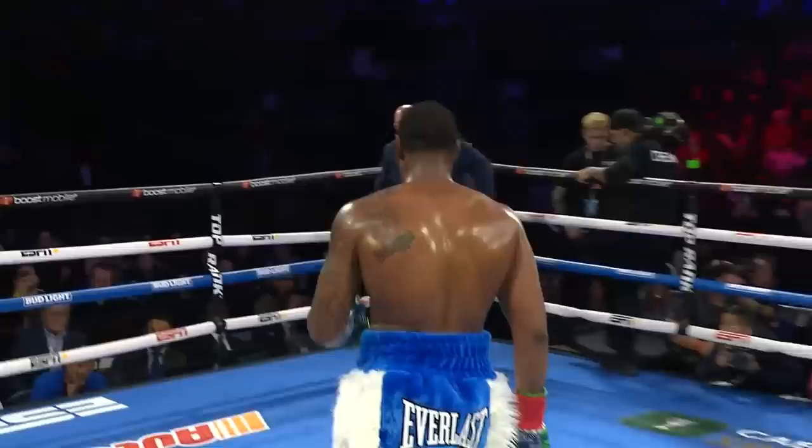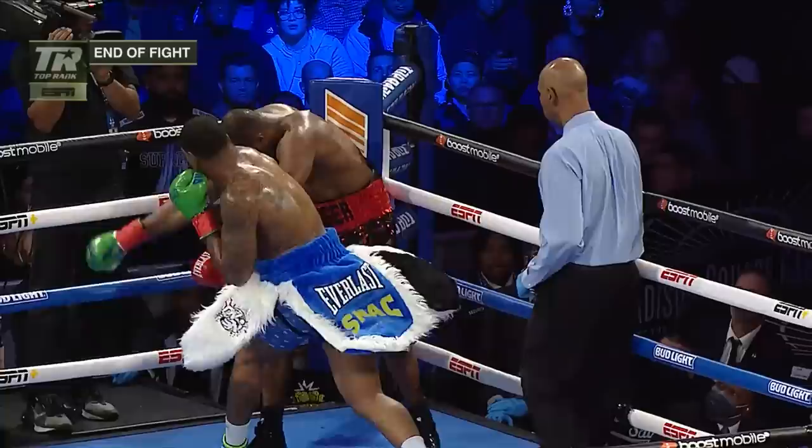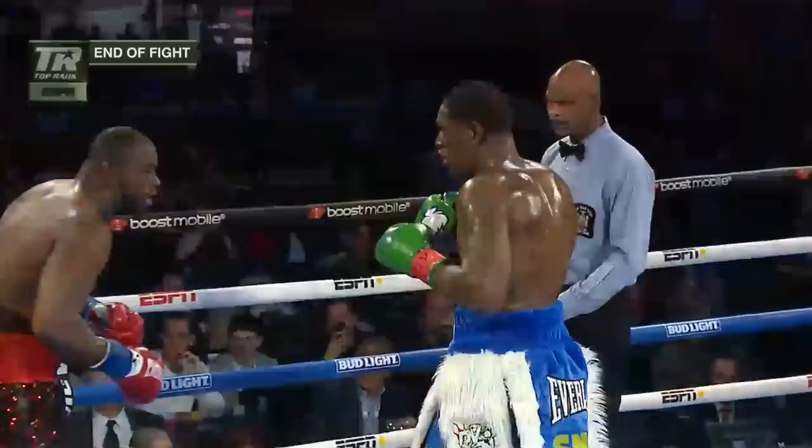Jerry Forrest done in two. Think about this — he just needed to get Forrest with the right shot. That's the right hand right there. Stood him up. Another shot on the top of the head that pretty much had Forrest out on his feet. And it's the right stoppage at the right time.